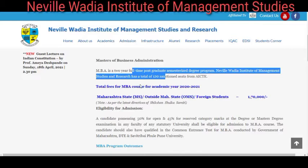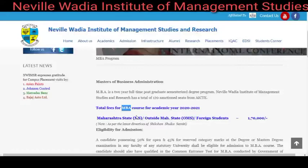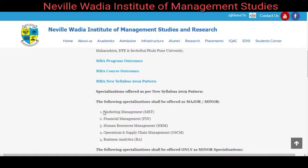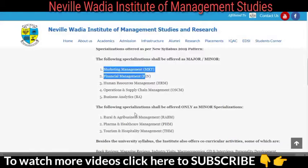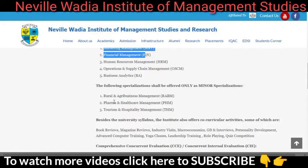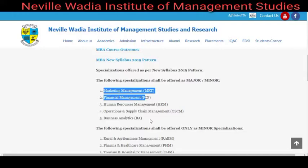Now let's look at which programs are available. This college is affiliated with Savitribai Phule Pune University and provides MBA, PGDM, and PhD programs. For MBA, the major specializations are: Marketing Management, Financial Management, HR Management, Operations and Supply Chain Management, and Business Analytics — five specializations in total. Dual specialization is also available. For the minor specialization, options include Rural and Agriculture Business, Pharma and Healthcare Management, and Tourism and Hospitality Management.